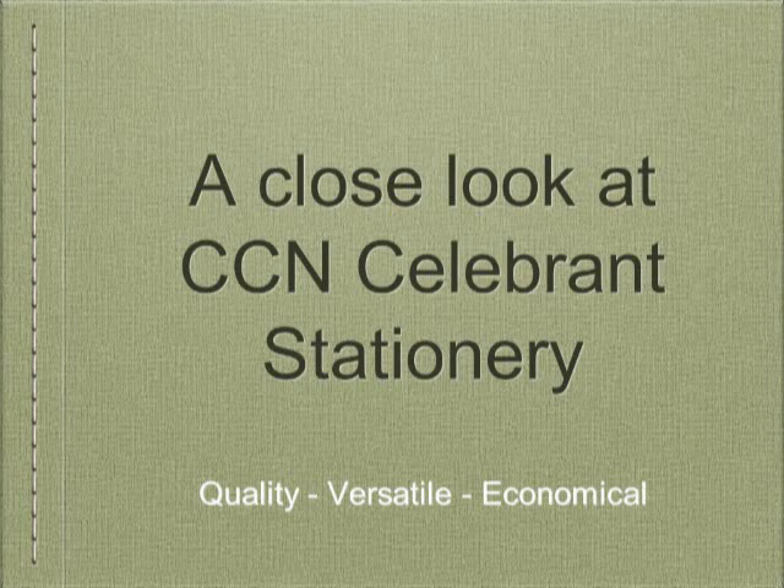Welcome to the Celebrant Stationery Shop, run by the volunteers of the Civil Celebrations Network, or CCN for short. Our online shop is unique — it is the only stationery store owned by a not-for-profit Celebrant Association. You can find a PDF version of this guide with even more information on the front page of the CCN shop.